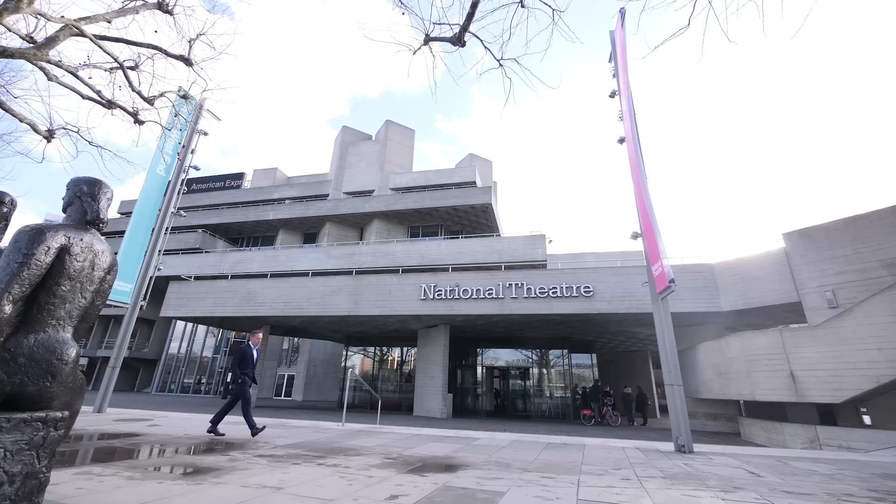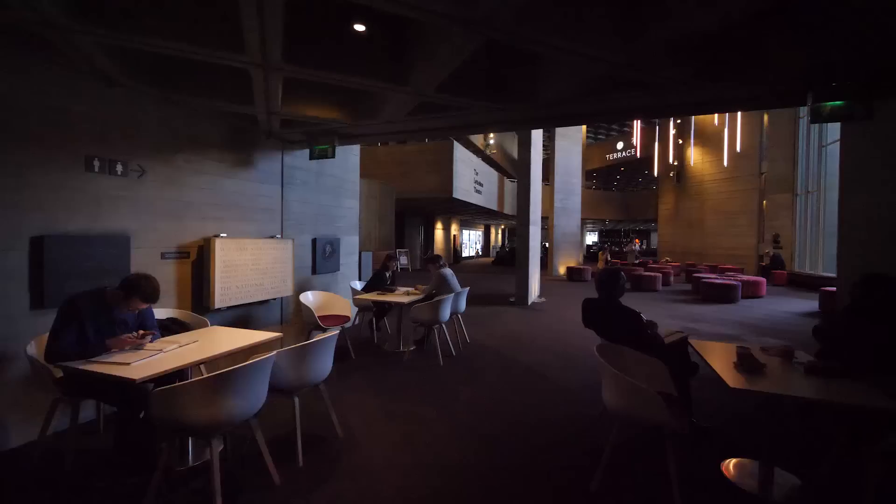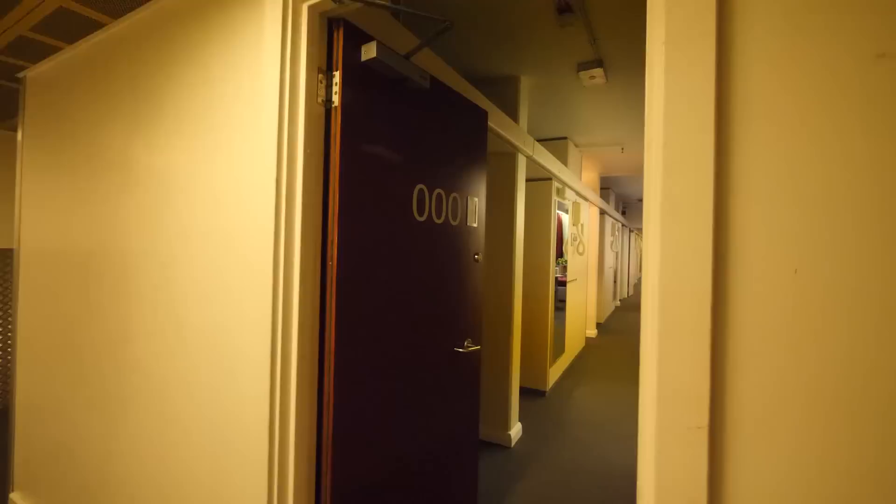Welcome to the National Theatre. Let's go inside and have a look around. The National Theatre is open to everyone. People come here from all over the world to watch plays, see exhibitions and take part in workshops. Over 800,000 people visit the National Theatre each year.